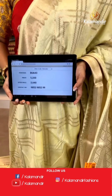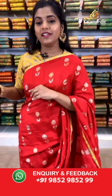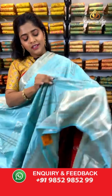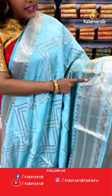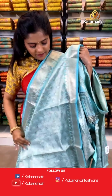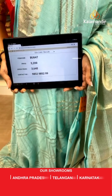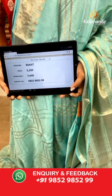Up next is a lovely sky blue coloured saree — I absolutely love how the gold zari and silver zari work looks on these pastel coloured sarees. The border again has complete gold zari work. The pallu is zari woven completely and the blouse is again brocade work in gold zari. Saree code is BU647, actual price is 5,200 and offer price is 3,640 rupees. To place an order, take a screenshot and send it to our WhatsApp number 9852985299.